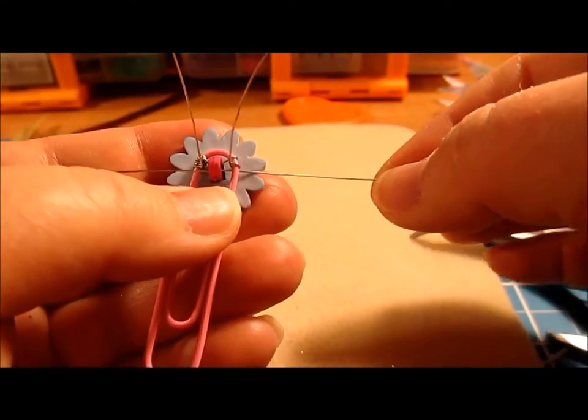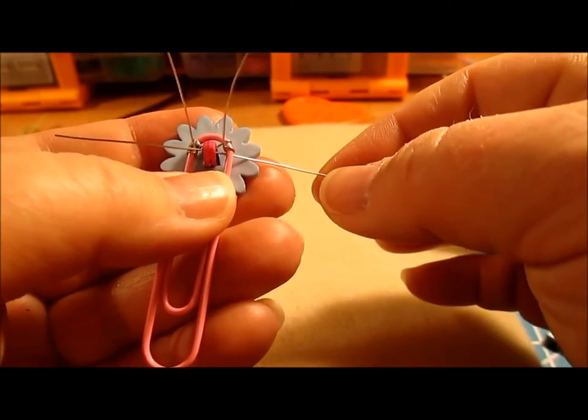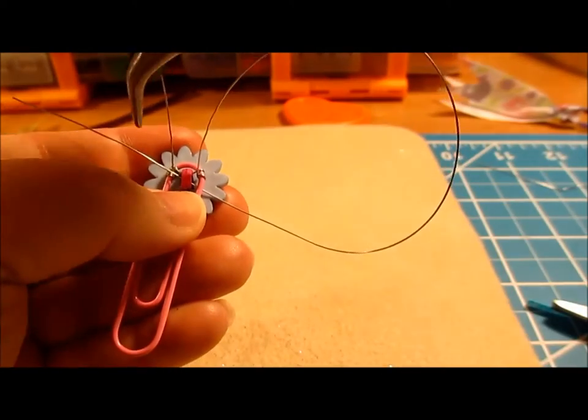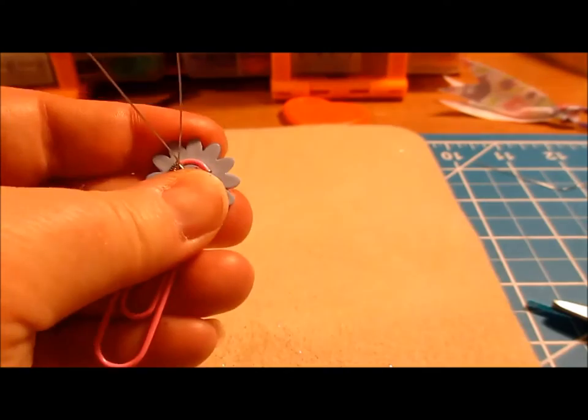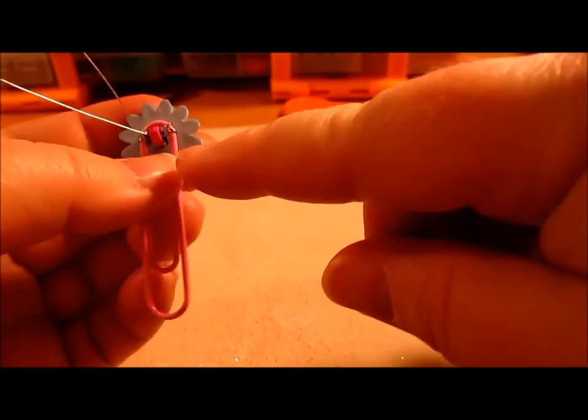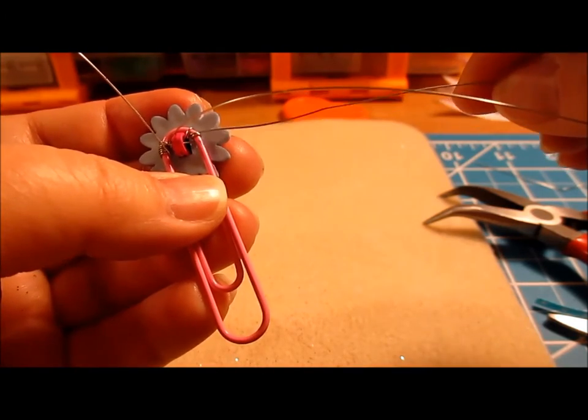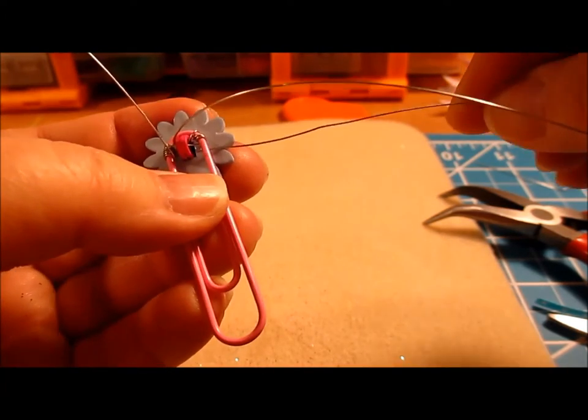I went underneath the paper clip and through the hole, pulling it through on the other side — which is something I didn't do last time. Previously I just wrapped around each side of the paper clip without going through to the other side.